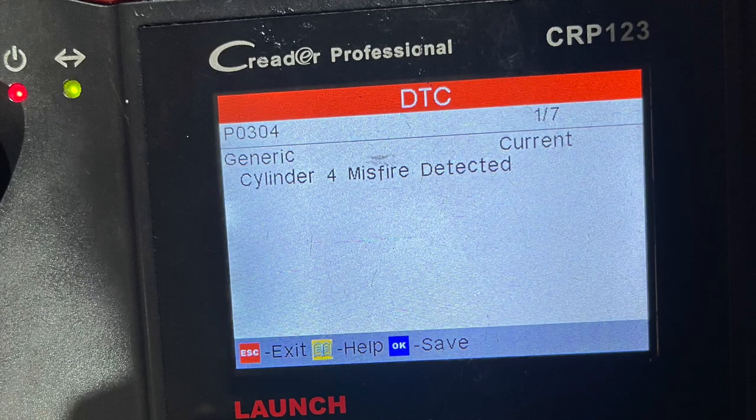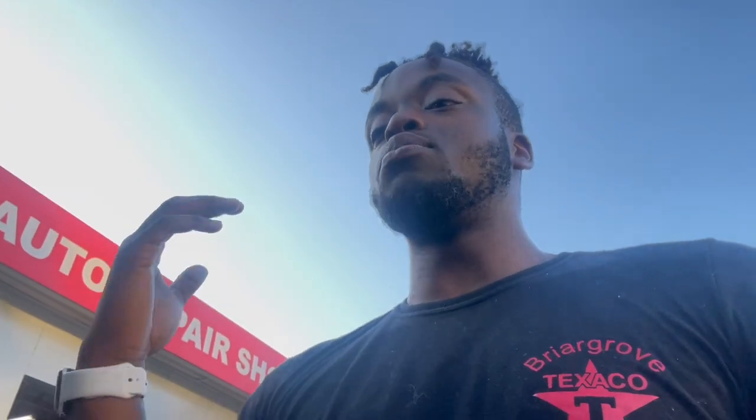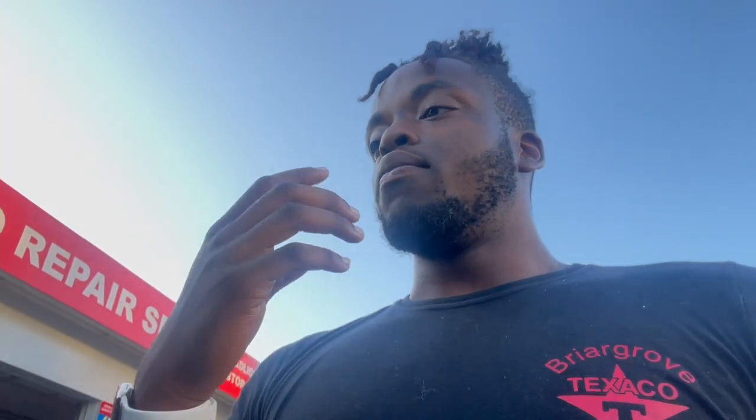Anyway, as you guys see by the title and the thumbnail, and if you guys have seen the last video, I told you guys that I got a check engine light on this thing. Went ahead and read the code, and this is what it is. It says that it's misfiring on cylinder four, and it's also a random misfire as well. So with that being said, I went ahead and pulled the plugs because that's the first thing you should go ahead and look at.